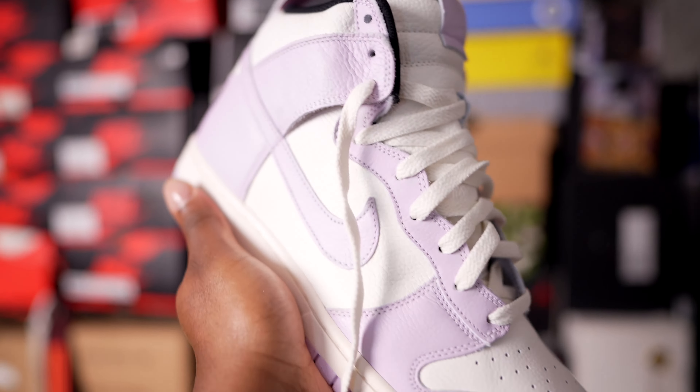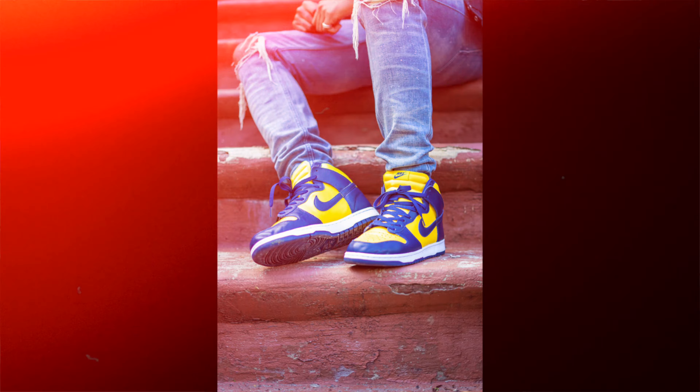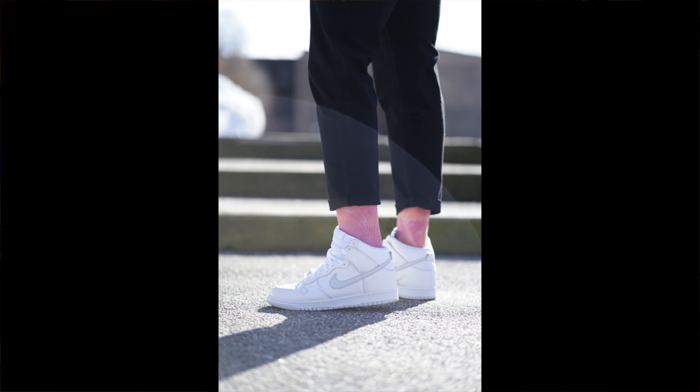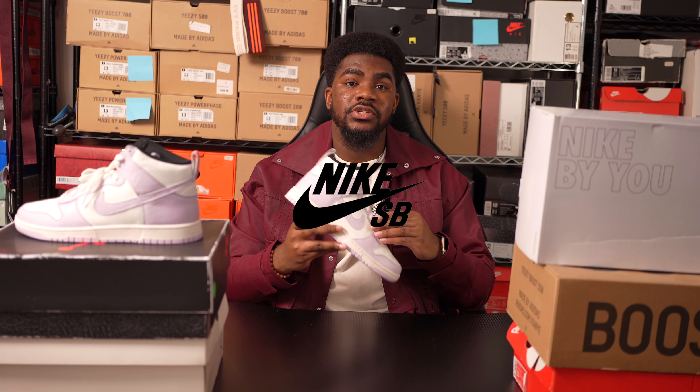The Nike Dunk High or Nike Dunk Low — never the Nike Dunk Mid — is a sneaker that everyone should have in their collection. The Nike Dunk High is not a new sneaker; it's been around since 1985, and it was originally a basketball sneaker. The hype for the Nike Dunk didn't start to grow until 2002 when Nike SB was created.